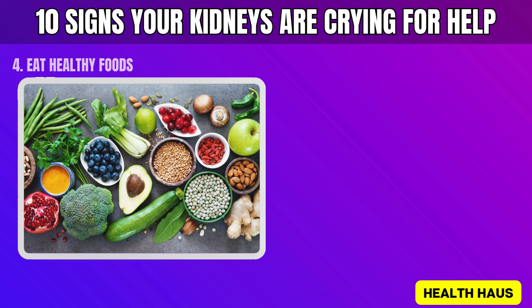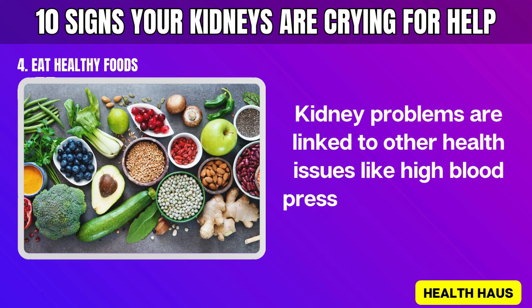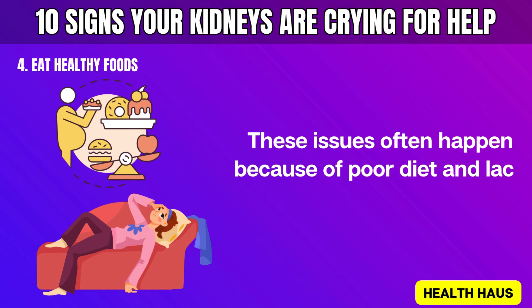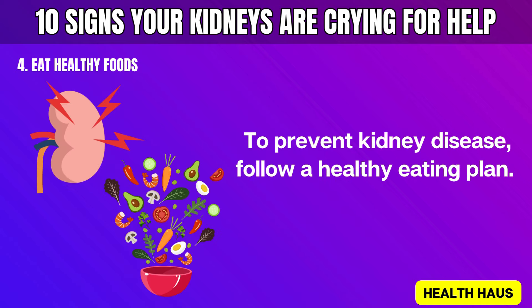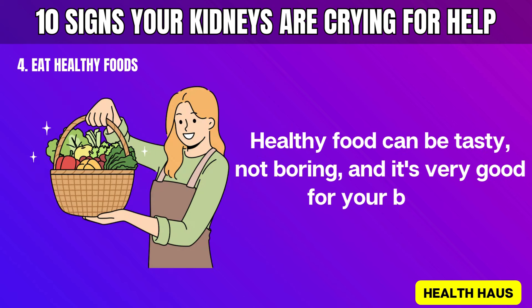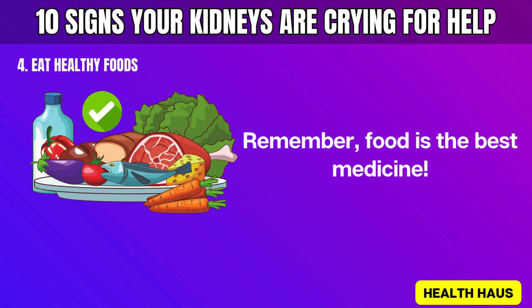Number 4: Eat healthy foods. Kidney problems are linked to other health issues like high blood pressure, diabetes, and heart disease, which often happen because of poor diet and lack of exercise. To prevent kidney disease, follow a healthy eating plan. Healthy food can be tasty, not boring, and it's very good for your body. Remember, food is the best medicine.